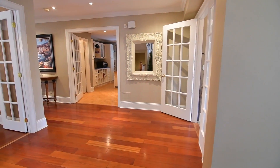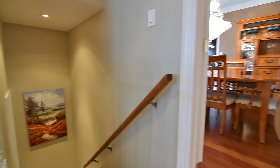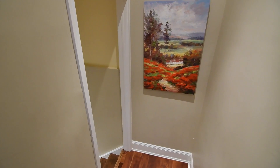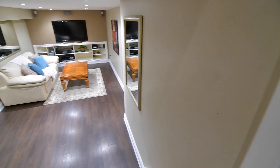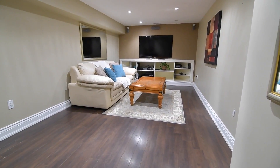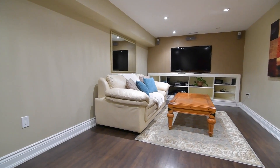Well situated in one of Markham's most sought-after neighbourhoods, this beautiful home is within walking distance to Central Park Public, Markville Secondary, and St. Matthew Catholic Elementary Schools. It's close to parks, Centennial GO Station, a community centre, as well as Markville Shopping Mall, and is just a short drive to access Highways 404 and the 407.